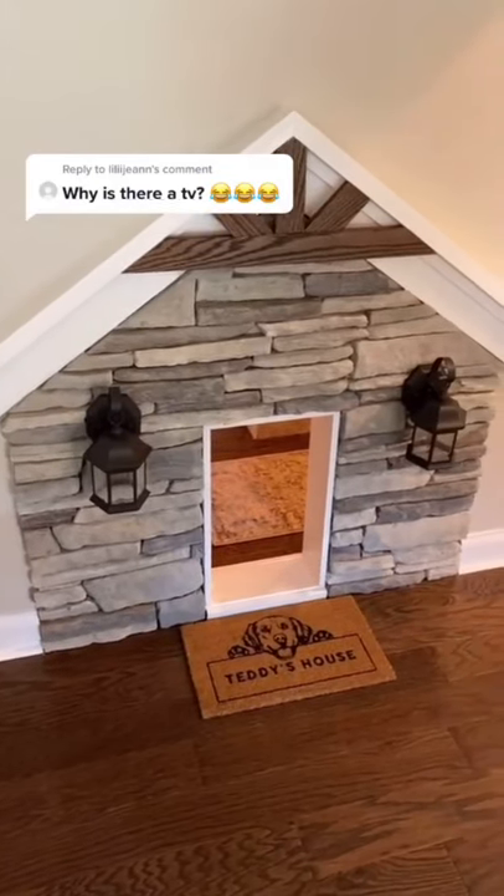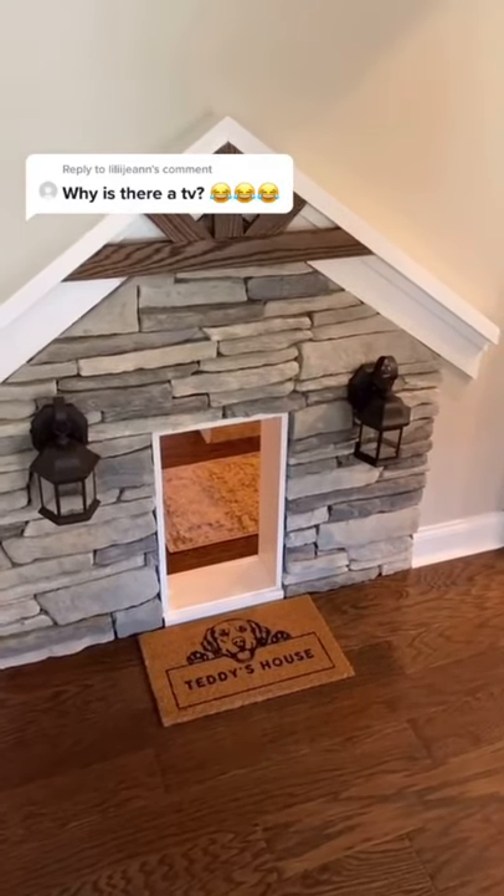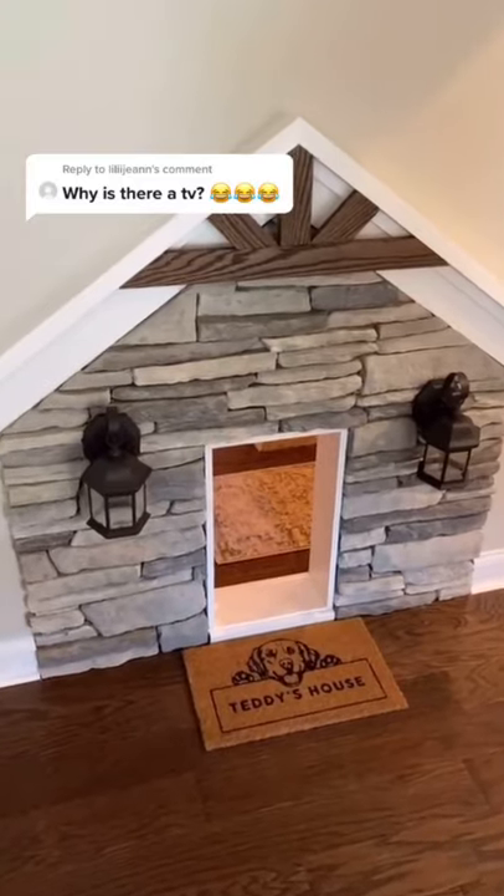What's up, TikTok? This is Teddy's house. I built it in a closet under my stairs in my house, but we've gotten two biggest questions on our video that's been viewed tens of millions of times.